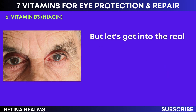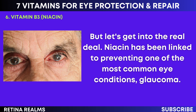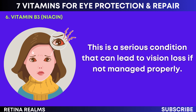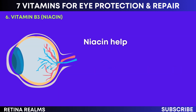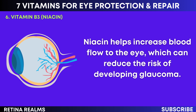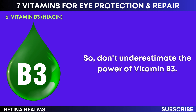Niacin has been linked to preventing one of the most common eye conditions: glaucoma. This is a serious condition that can lead to vision loss if not managed properly. Niacin helps increase blood flow to the eye, which can reduce the risk of developing glaucoma. So don't underestimate the power of vitamin B3.